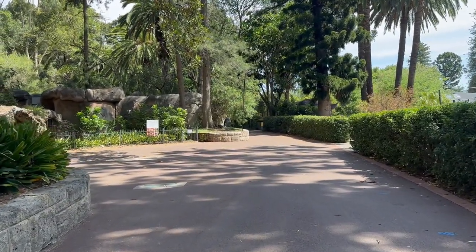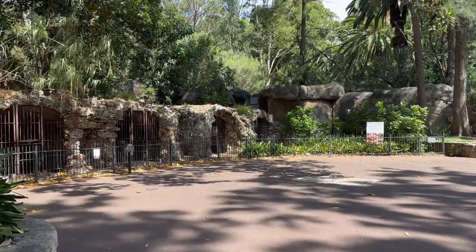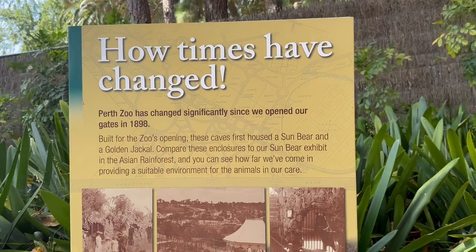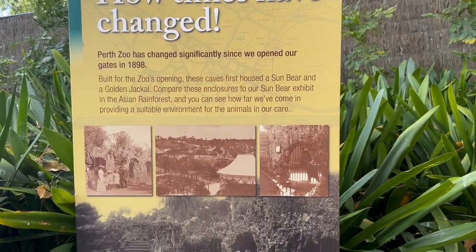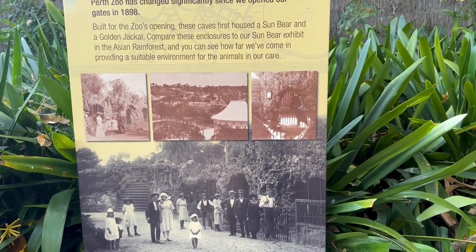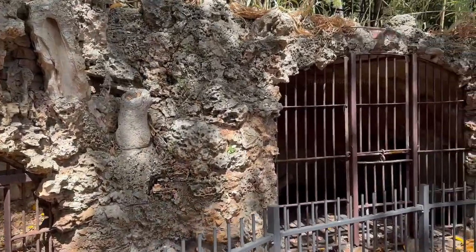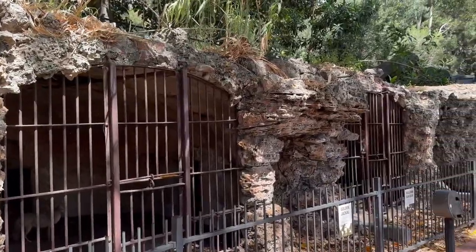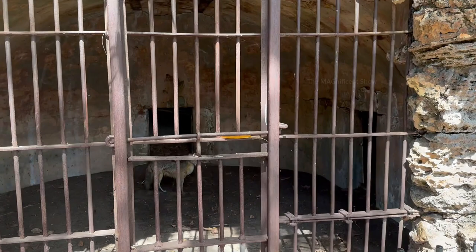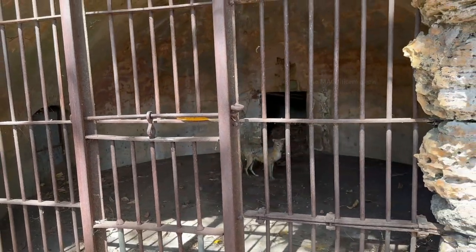As there was not much to see in the bird section, I went to the next place where I saw some details about the Perth Zoo. It is said that Perth Zoo was opened in 1898 and back in those days there were not many animals and birds kept there. There were also some photos of the old zoo displayed. Next to that information board there were some caves where animals were kept in the old times — built with natural rock and thick steel. Inside the caves some animal toys were also kept to add more interest to visitors.